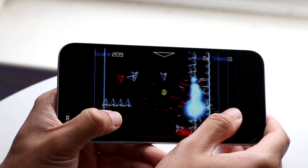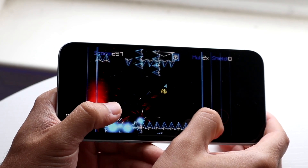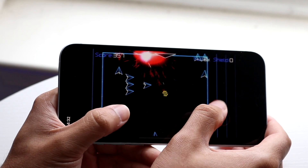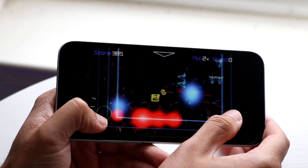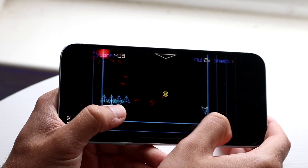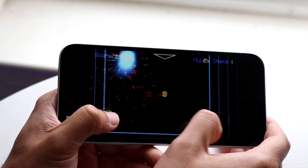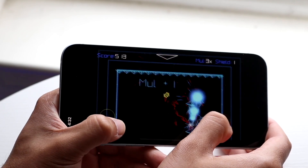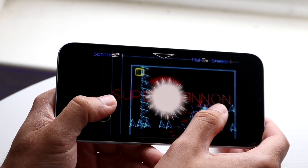First: is your iPhone experiencing a lot of random shutdowns or random power-offs? If your iPhone is randomly shutting off or randomly powering down, that can actually be attributed to your iPhone battery health, and that could end up causing a lot of issues. I do think for the most part, if you're in that situation, you'd be better off replacing your iPhone battery.